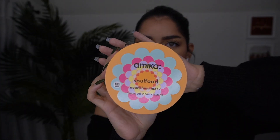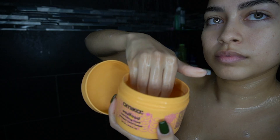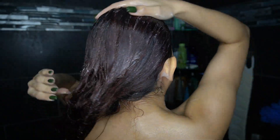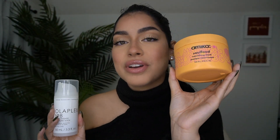Next up we have the Amica Soul Food Nourishing Mask. This has become one of my all-time favorite masks. It smells so good — so clean — and the smell lingers in my hair. I use it in so many ways: in the shower, and also overnight. This will make your hair so smooth, so shiny, and split-end free. It conditions your hair really really well. So these are the two masks I'm obsessed with: intense moisture for really dry hair, and nourishment for damaged hair — together they are unstoppable.